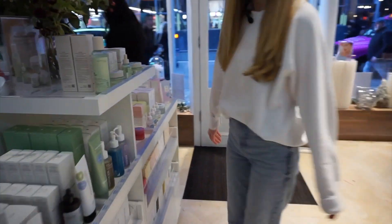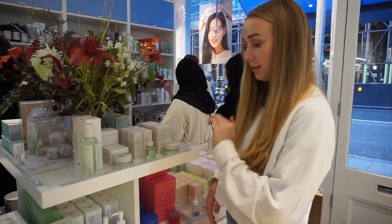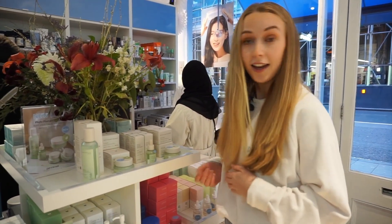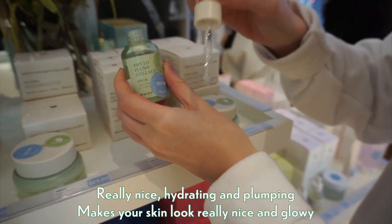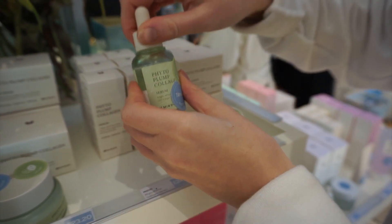Next up is Felicity, who is going to show us her recommendation from Pure Seoul. She highlights a product from one of their new lines — her favorite is the Phyto-Collagen Serum. It's really nice because it's a vegan collagen, so it's a bit more inclusive for someone who's considering that. It's really hydrating and plumping, and just makes your skin look really nice and glowy.